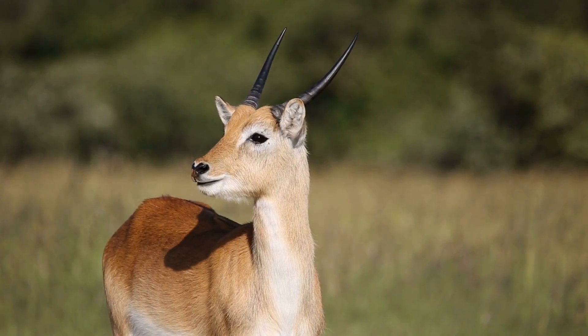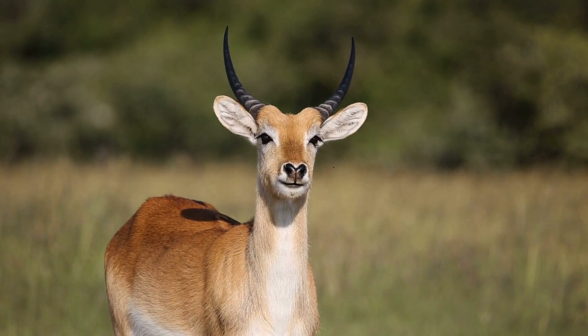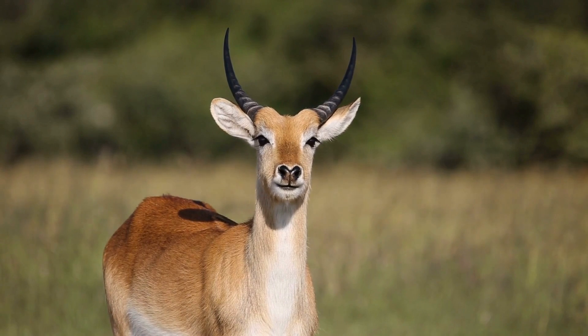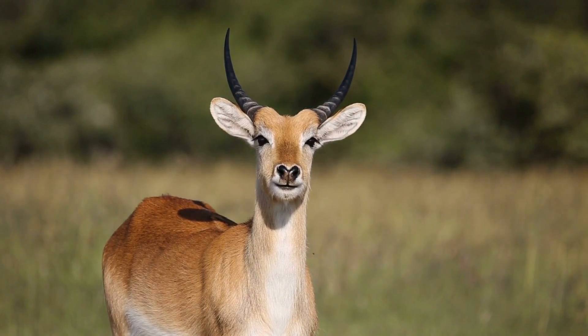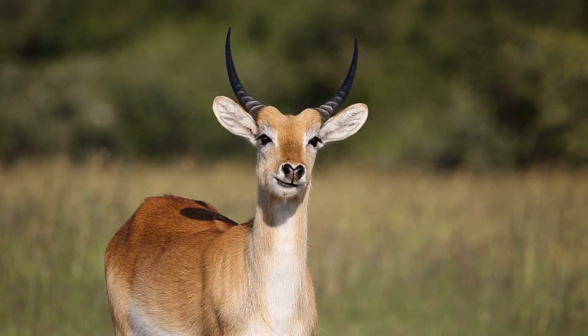Antelopes are herbivores, gracefully feeding on the abundant vegetation found in their savannah habitats. Their specialized teeth and efficient digestive systems allow them to extract nutrients from fibrous plant matter, enabling them to thrive in their challenging environments.